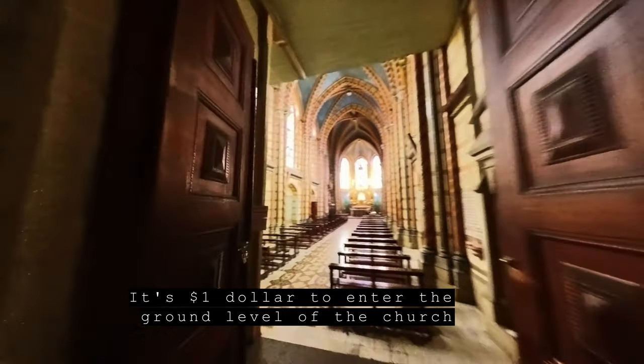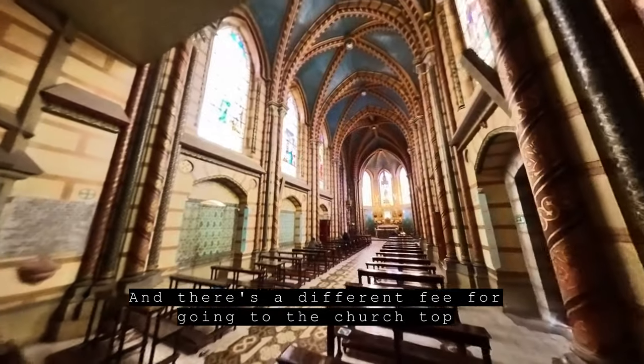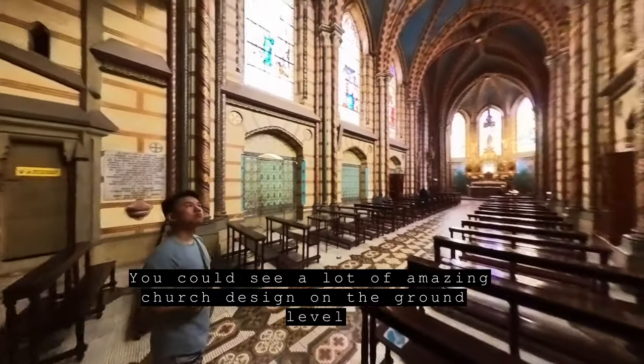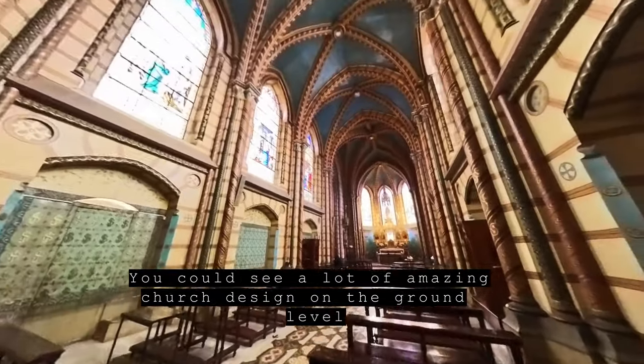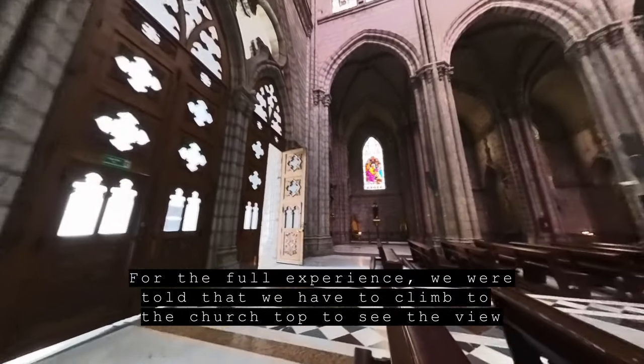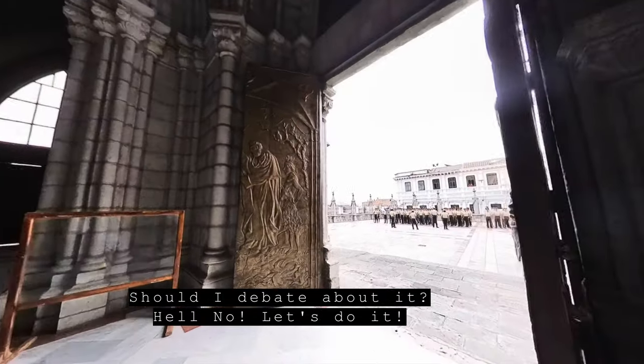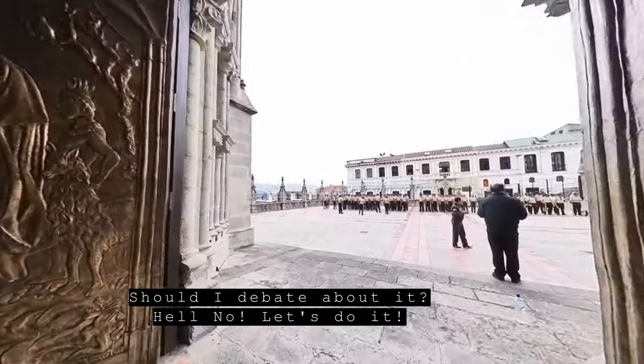The building is not yet completed as of today — it's a UNESCO site and definitely an Ecuadorian icon. It's $1 to enter the ground level of the church, and there's a different fee for going to the top. You can see a lot of amazing church design on the ground level, but for the full experience we were told we have to climb to the church top to see the view. Should I debate about it? Hell no — let's do it.